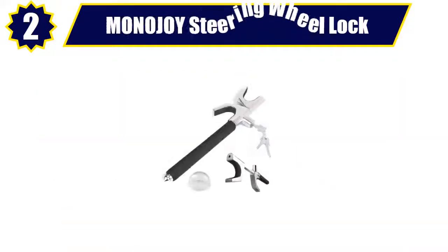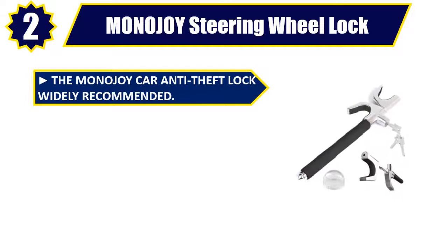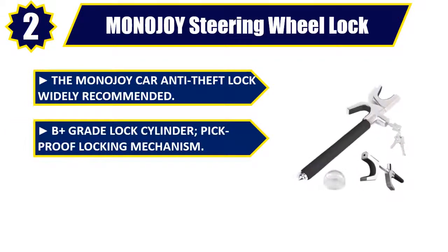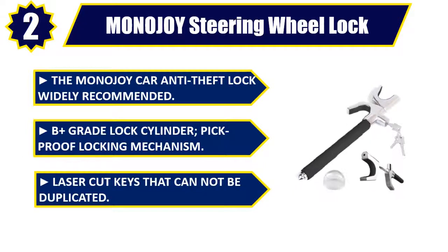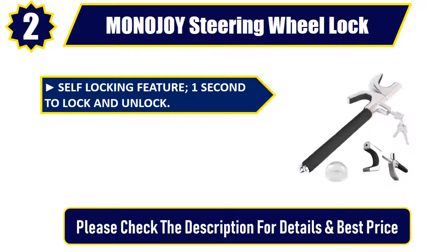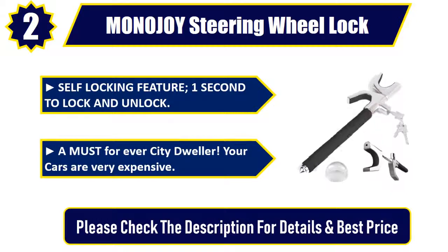Number 2: MONOJOY steering wheel lock. The MONOJOY car anti-theft lock is widely recommended. B-plus grade lock cylinder, pick-proof locking mechanism. Laser-cut keys that cannot be duplicated. Self-locking feature — one second to lock and unlock. A must for every city dweller. Your cars are very expensive. Please check the description for details and best price.